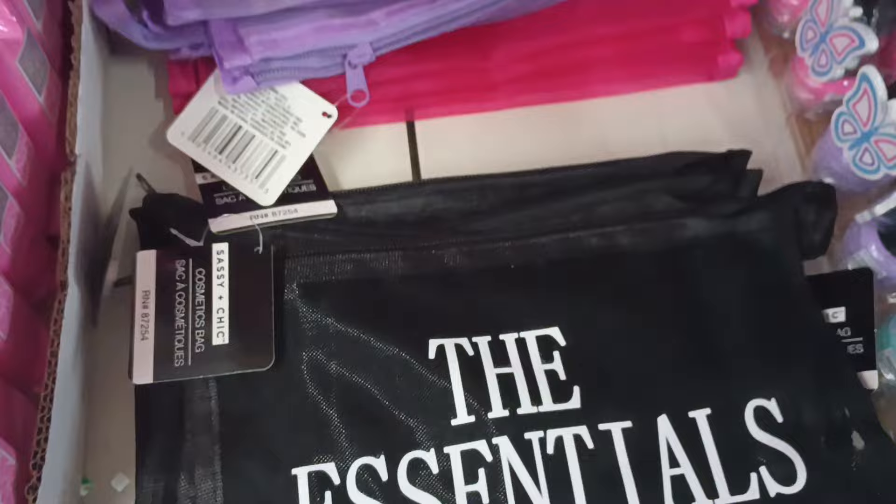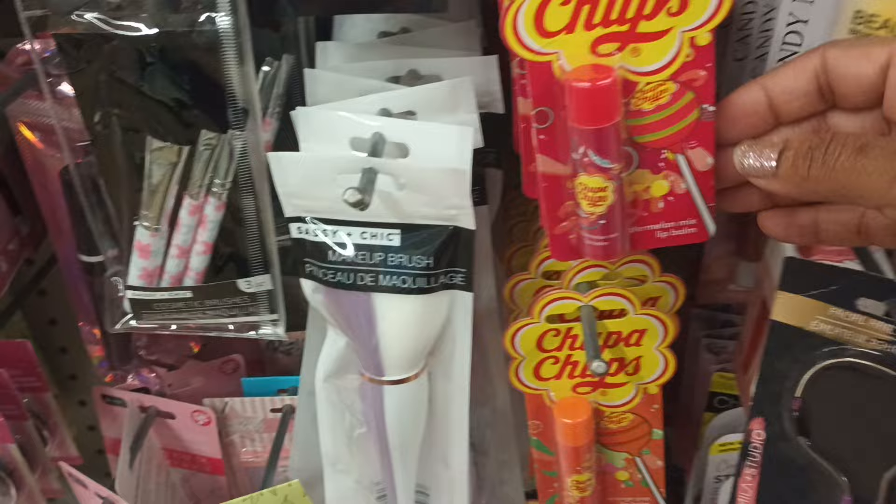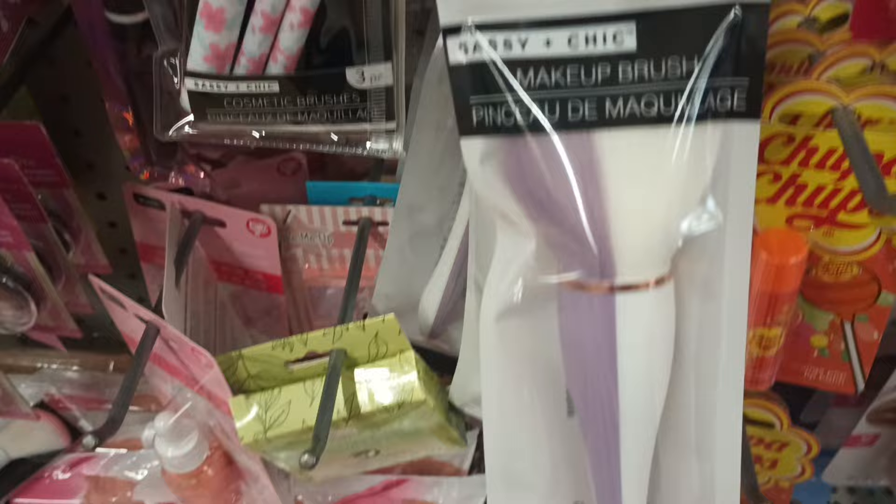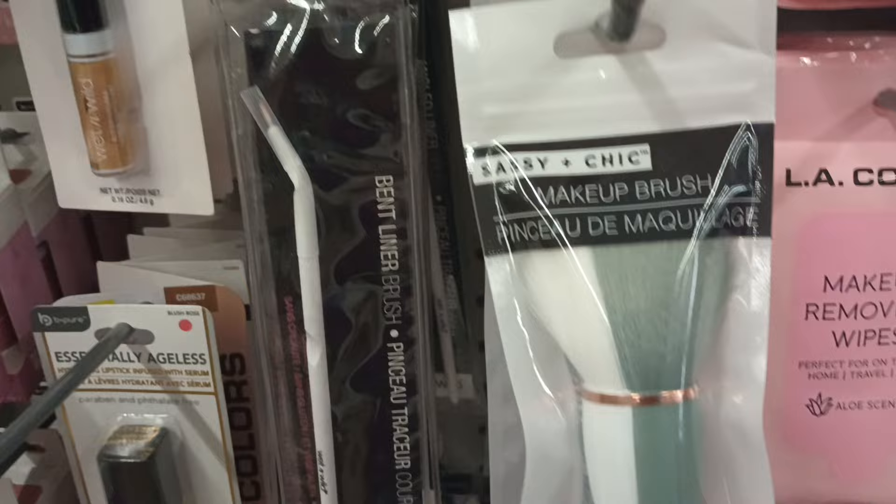This is the location that had the watermelons — the watermelon mix and the orange pop Chupa Chups. But I just noticed these new brushes someone else was showing — we got this pretty purple and a gray. I had not seen these new brushes by Sassy and Chic yet. Nice to run into those.